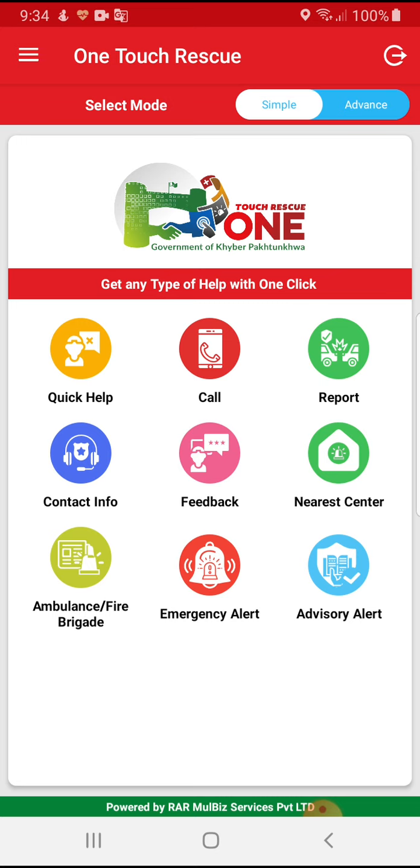Here you can see the top three icons, which are namely Quick Help, Call, and Report. Each of these icons has a different functionality. If a user needs to submit a complaint using just icons by clicking them, he needs to go to Quick Help.